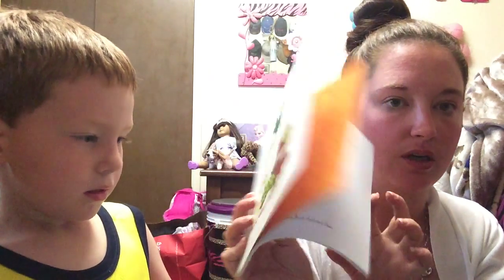And then it came with the little hoot book, which we already have. So everything in that Mystery Box, we already have.